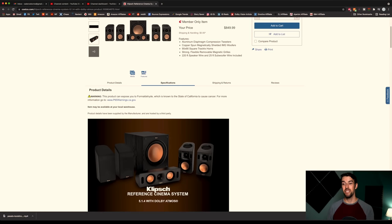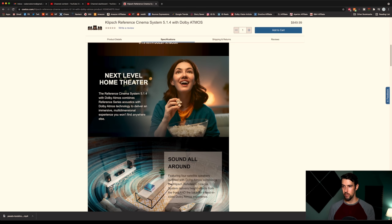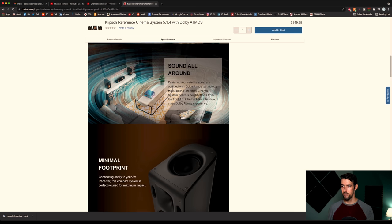So let's go over some specs online. This is going to be a wired system, so you will have to power it with a receiver. This is not like a soundbar where you can just plug it into your TV via HDMI — these are still passive speakers. The Reference Cinema System 5.1.4 with Dolby Atmos combines Reference Series acoustics with Dolby Atmos technology to deliver an immersive multi-dimensional experience, featuring four satellite speakers outfitted with Dolby Atmos technology.